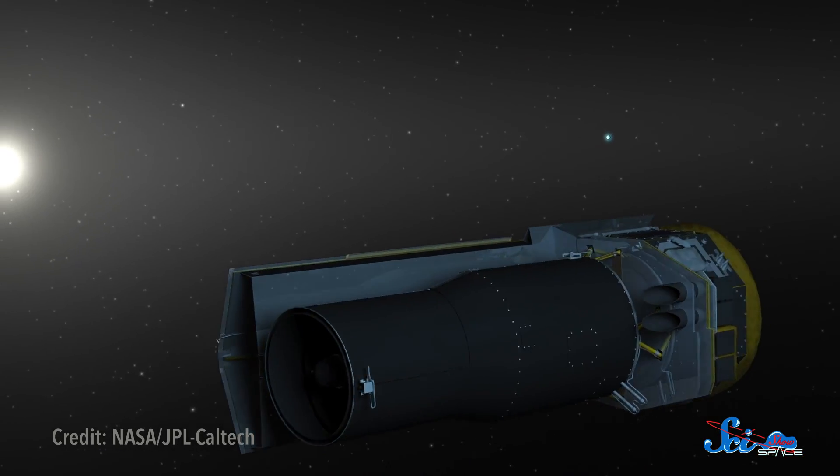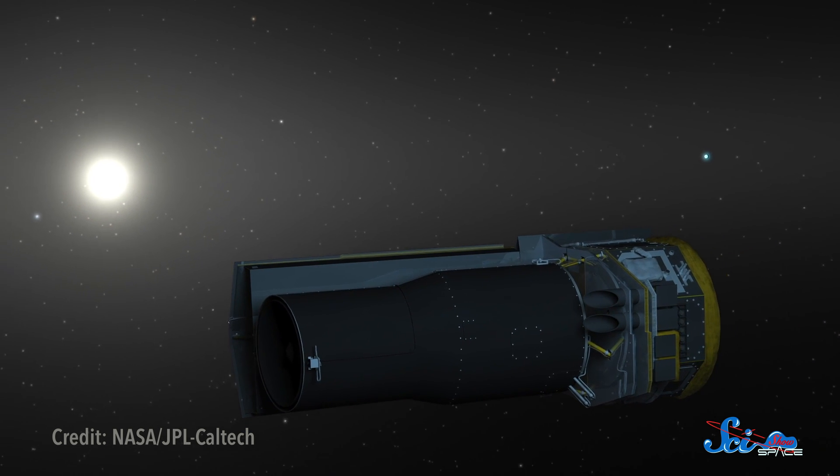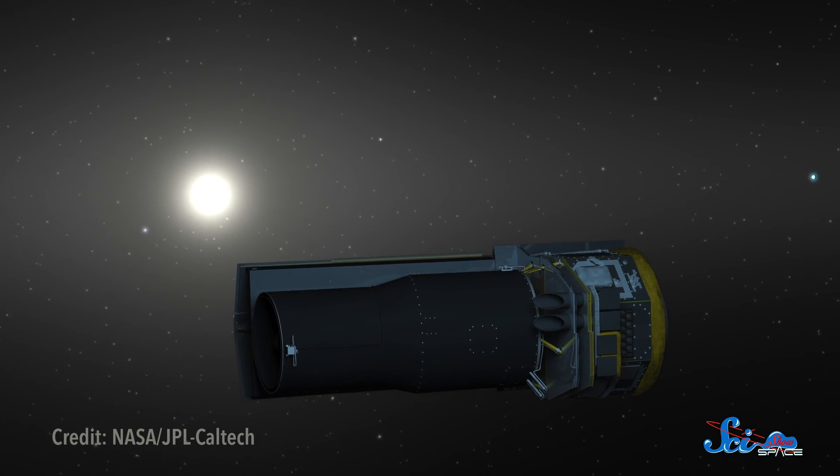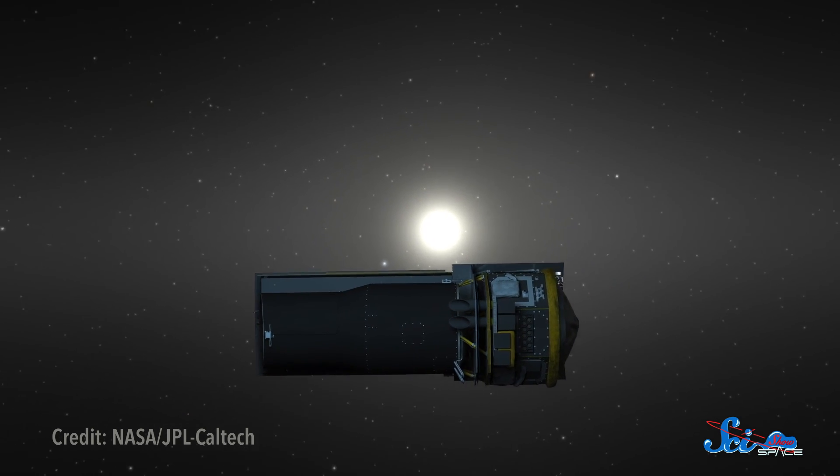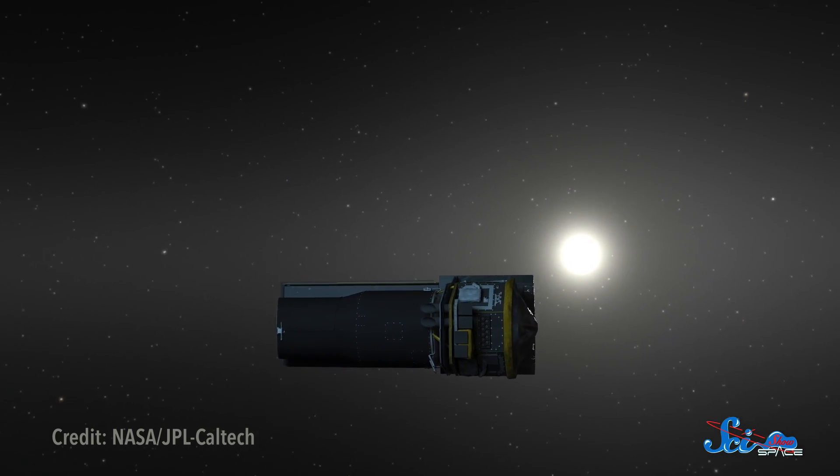It's always hard to say goodbye to missions, and this time is no exception. But even though Spitzer has gone dark and will spend the future just floating through space, its data will light our way for years to come.